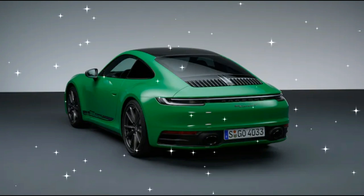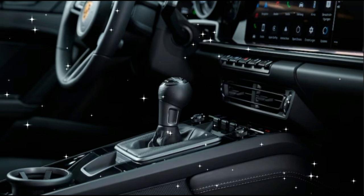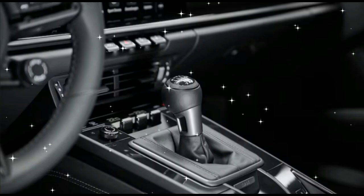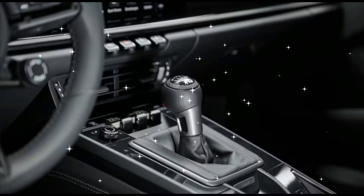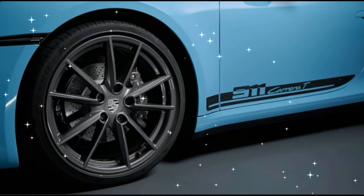The original 911 T of the late 1960s was a cheap and cheerful entry point into the 911 range. More recently, the 991 generation 911 Carrera T applied a slightly different formula, plucking some go-fast bits from elsewhere in the lineup and offering buyers something in between the base Carrera and the higher-performance Carrera S. So what does the Carrera T offer in this latest iteration?